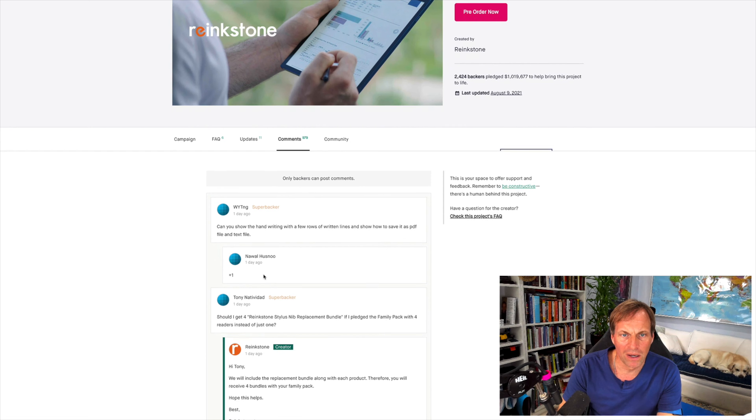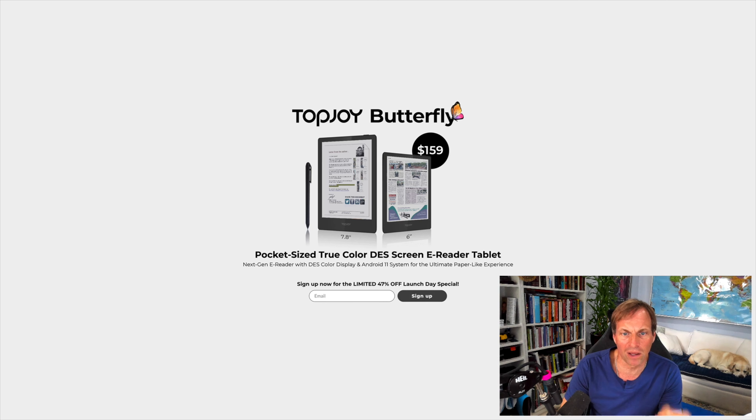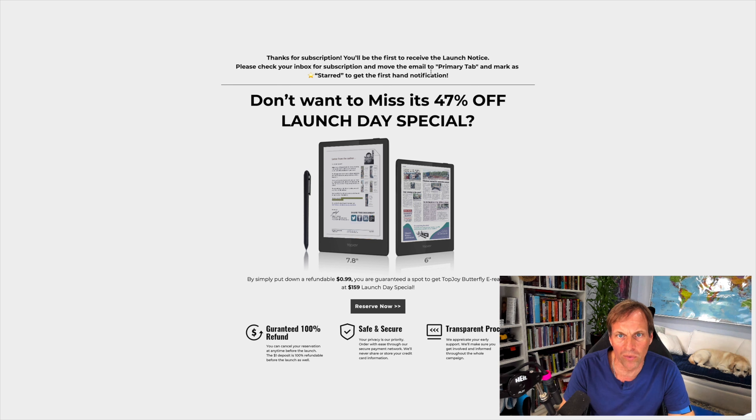I am happy they've been posting some updates in comments, but it's just weird to me that now we've got another one. These are smaller, and according to this they claim a black and white PPI of 300 versus Ringstone's 280 by 150 PPI color. So here is the new Top Joy Butterfly, and I went ahead and signed up for it. Thank you for your subscription - please check your inbox.